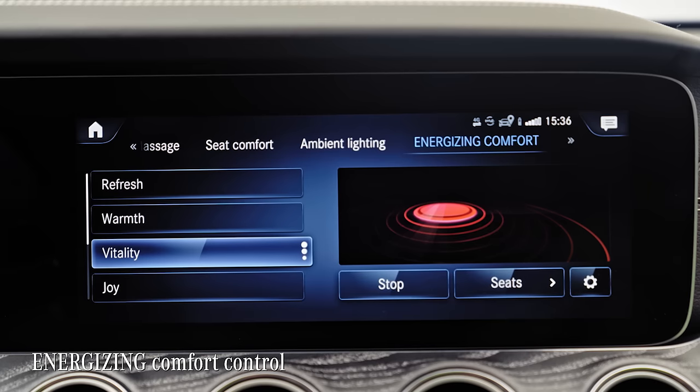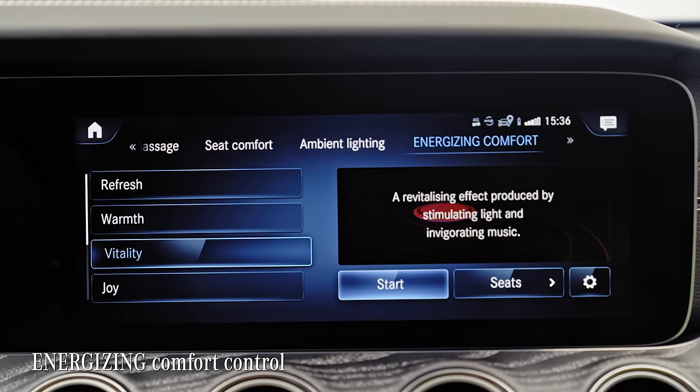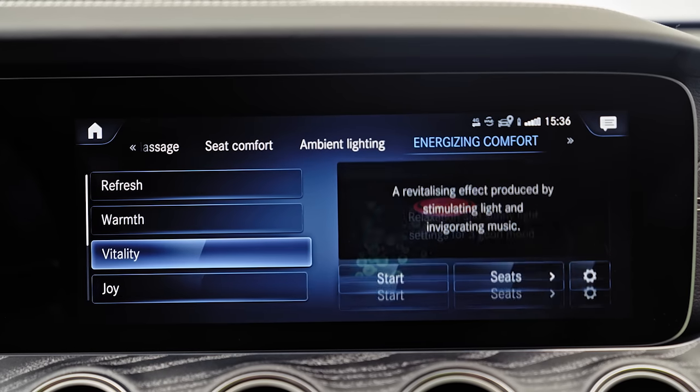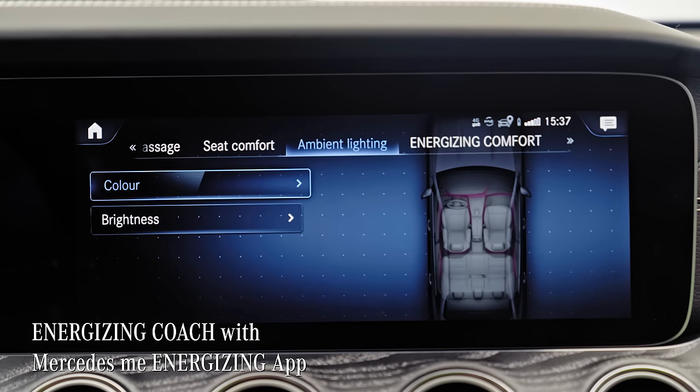The system comes with different programs that relax or energize you during the different stages of your drive. They're based on algorithms and data that know how long you've already been driving or how tired you are. The Energizing App is the interface between wearables and the car.